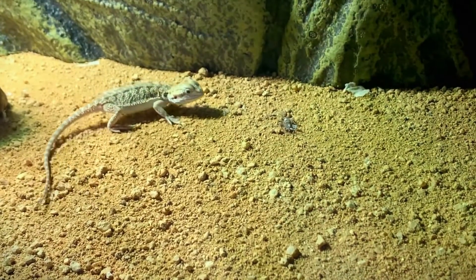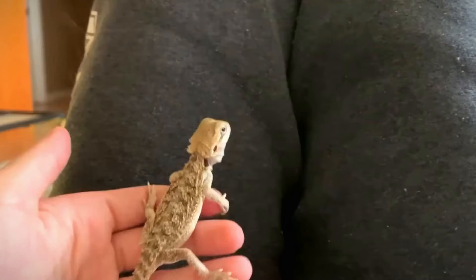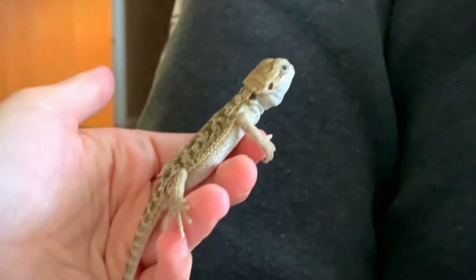Fluctuations in temperature or humidity can negatively impact the development of the embryos and may result in deformities or death.